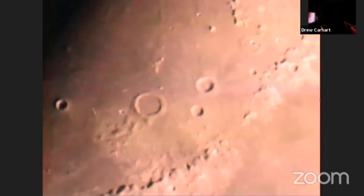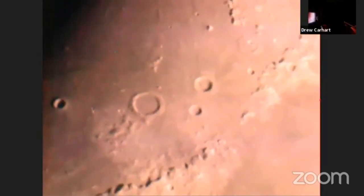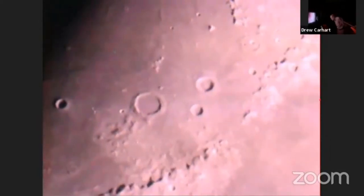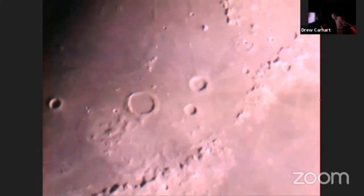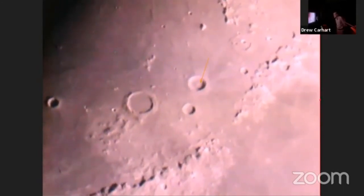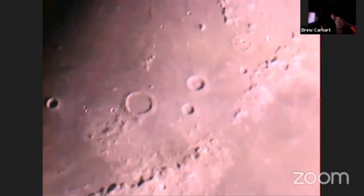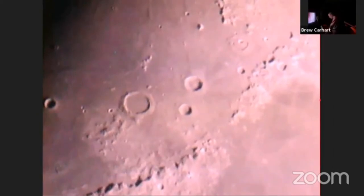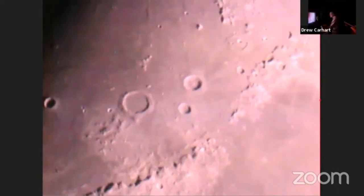There are multiple central peaks visible in Aristillus — the light areas near the center where the impactor hit the moon, pushed its crust in, and when the crust rebounded it left large, half-mile-tall mountain peaks in its wake. On Archimedes, those peaks would have been there when the crater formed because of its size — we know it would have formed central peaks — but they've been completely buried in the lava.